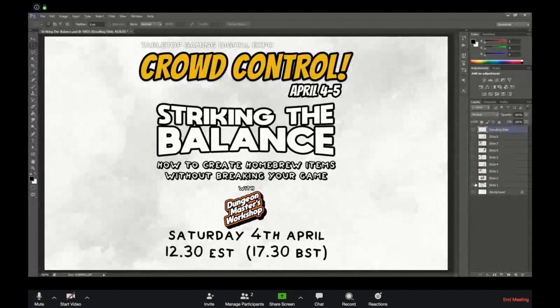Storm Giant Games is streaming. My name is Tom, I am the brain in a jar behind Dungeon Masters Workshop, and the guys at Storm Giant Games have kindly asked me to host a workshop — which, branding considered, I'm amazed it's taken anyone quite this long to think of that.